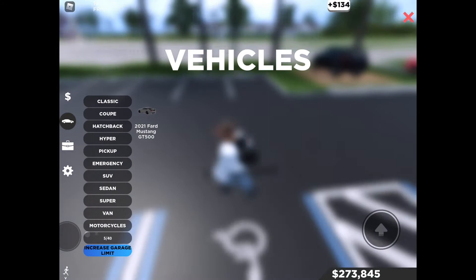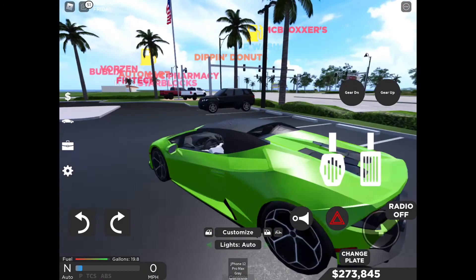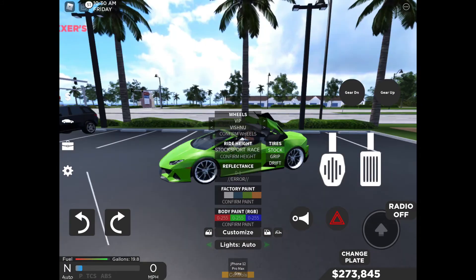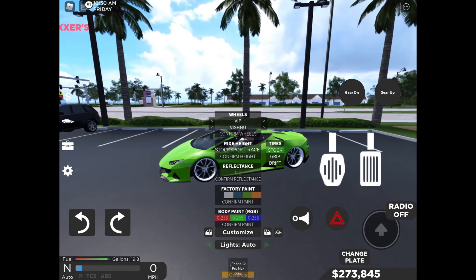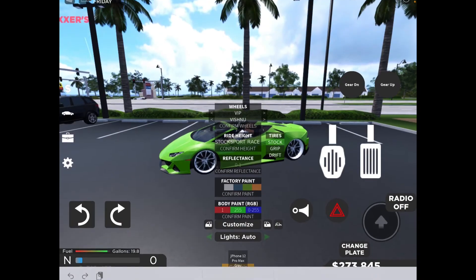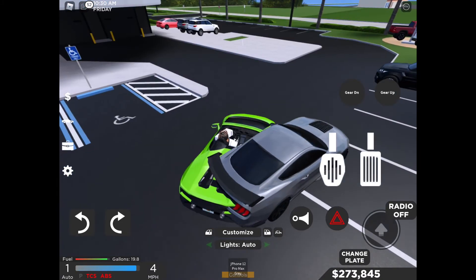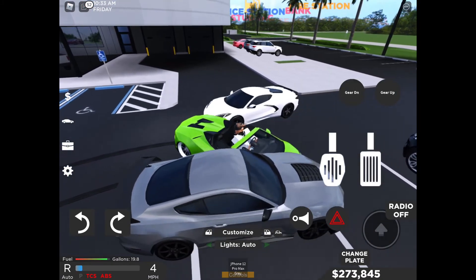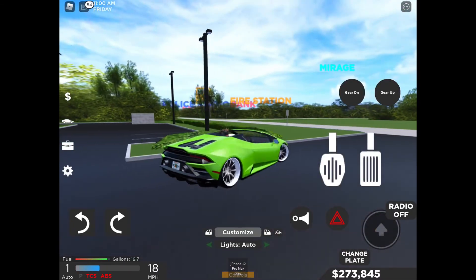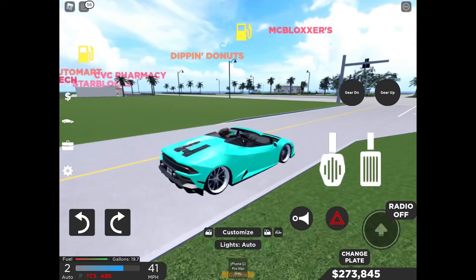I'm going to use this car for now because I have it and it's really fun — we can shred a little bit. They also added a new color update with different kinds of colors and engine types. Forgot to click confirm paint — there we go. I like this color on this kind of car, but that's just me.